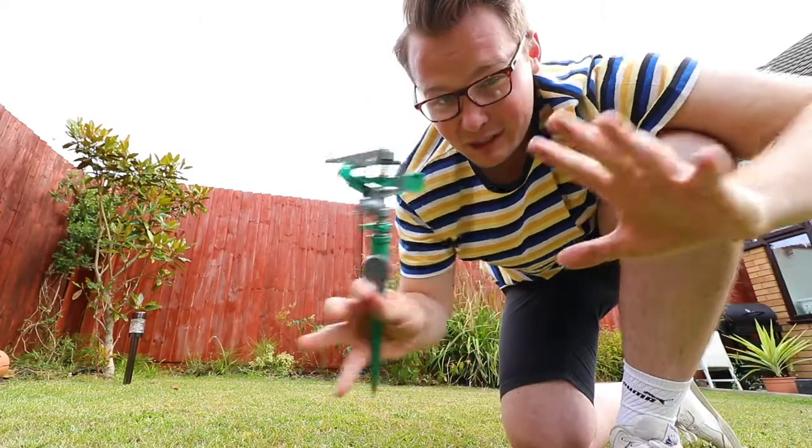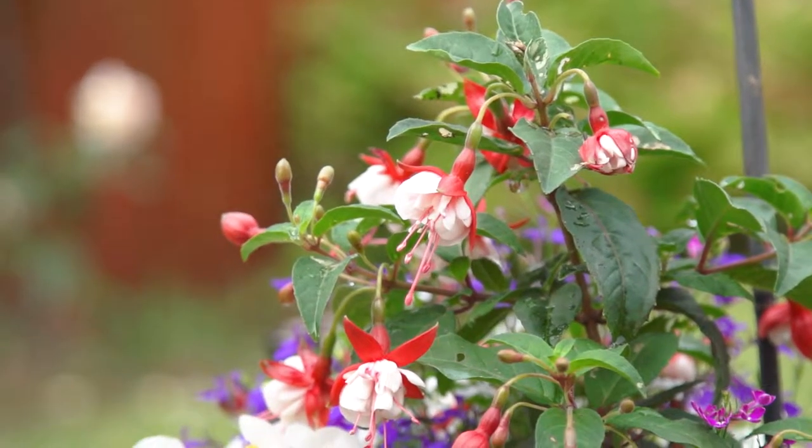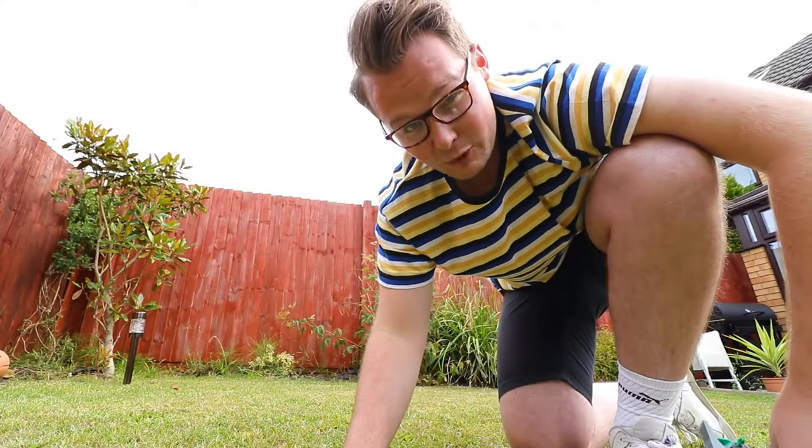Sprinklers. This summer I know we all want our gardens to look lovely and green, but a sprinkler does use a lot, so put it away, wait for the rain, and the grass will grow back much quicker than you think.